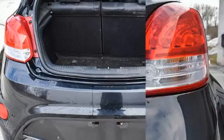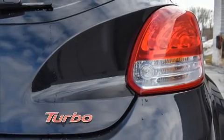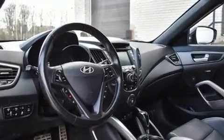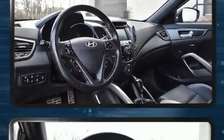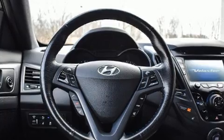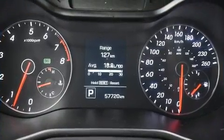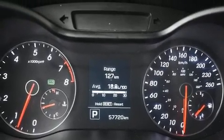Storage solutions are integrated throughout the interior, demonstrating thoughtful attention to detail. You and your passengers will enjoy the stereo system, which includes a CD player with MP3 capability, steering wheel-mounted audio controls, and eight speakers, enhancing the audio experience throughout the interior.